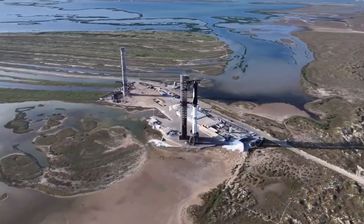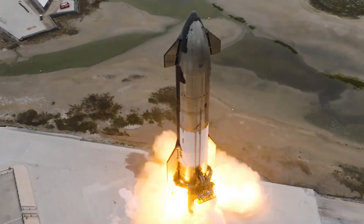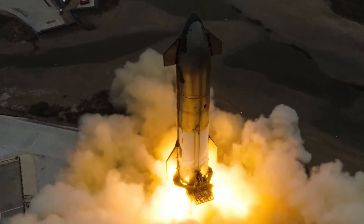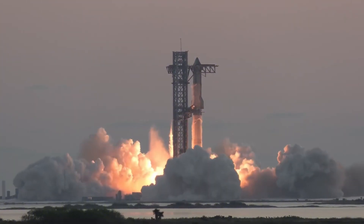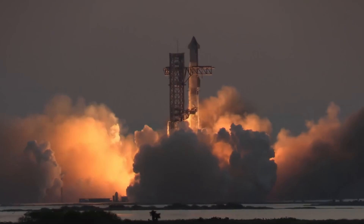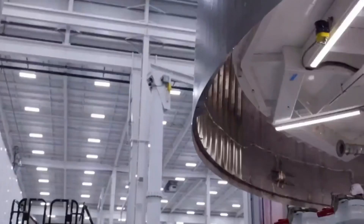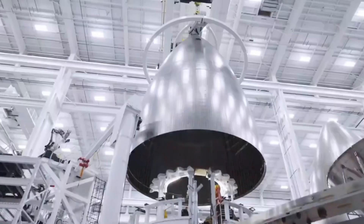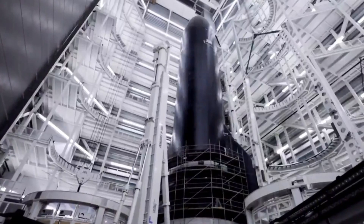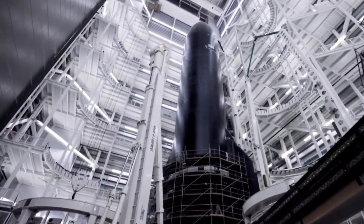The development of the Raptor engine hasn't been without its dramatic moments. During early testing, engineers discovered that the extreme pressures inside the engine — higher than any rocket engine had ever sustained — were causing microscopic cracks in the combustion chamber. Instead of scaling back their ambitions, SpaceX's engineers developed new alloys and manufacturing techniques. They didn't just solve the problem; they created materials that could withstand conditions once thought impossible.